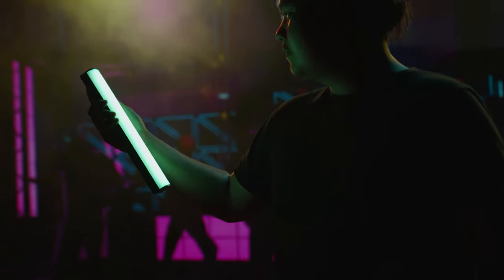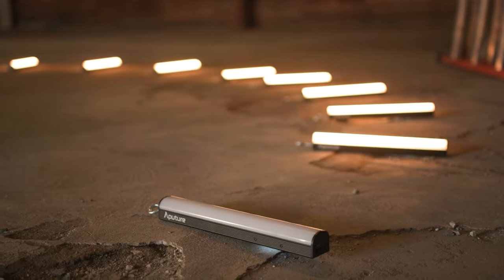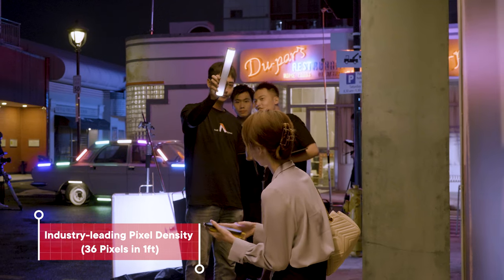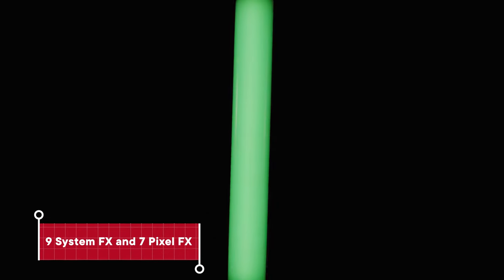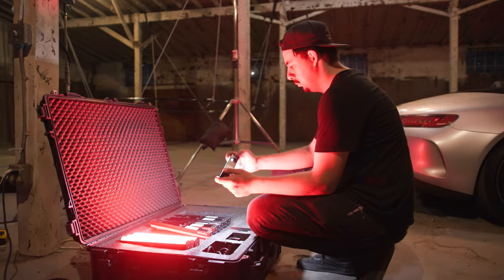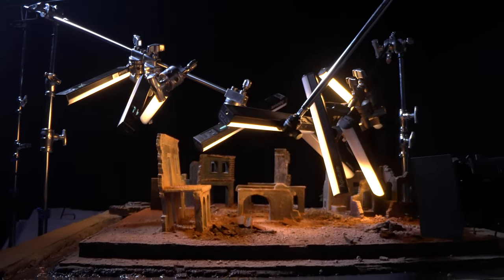Unleash your creativity with one or many. Leading the industry in pixel density, the MT Pro produces ultra-smooth chases and effects unmatched by any other light. On top of the nine system effects and our other mini fixtures, the MT Pro's multiple drivers can produce seven pixel effects, like rainbow or a hyper-realistic pixel fire.